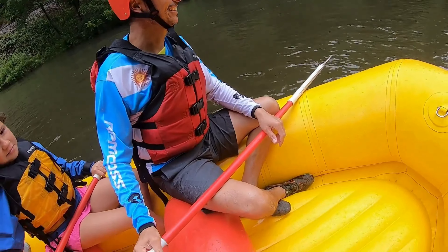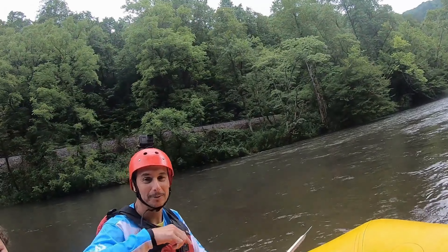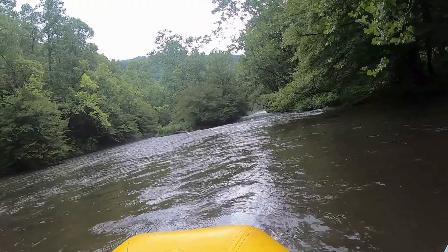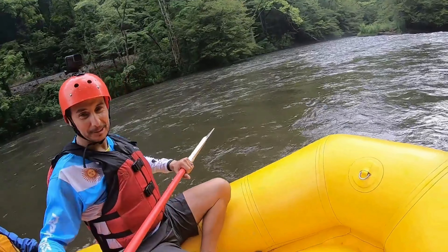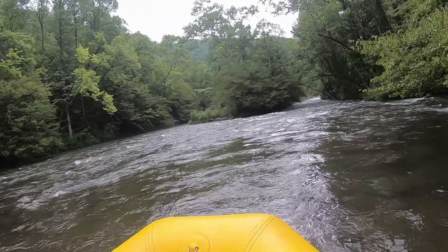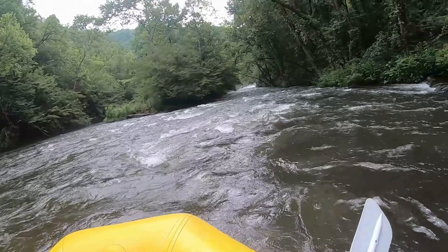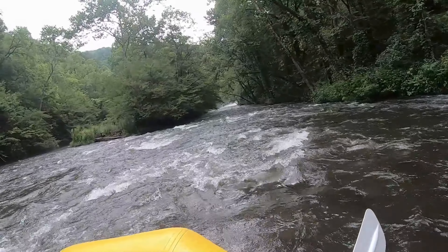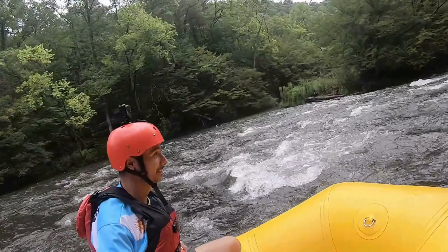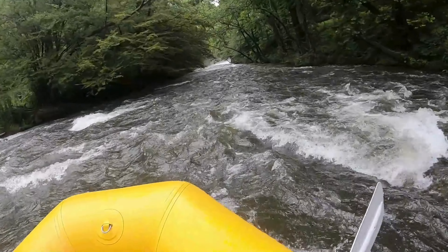Alright y'all, we might call this here the spin cycle. Oh no. So all we're going to do — left side is going to paddle backwards, right side is going to paddle forwards. We're going to see how many spins we can get in a row. Oh my god. Backwards, I think. When I say go, we're going to slide over a few rocks. This is like a washing machine. Are y'all ready? Yeah. 3, 2, 1, go!